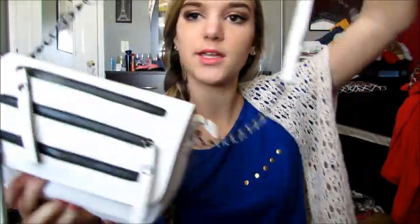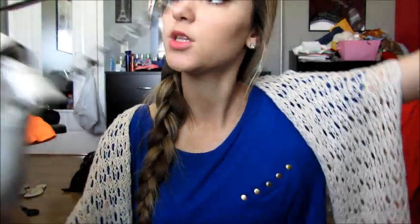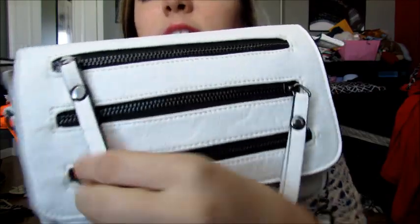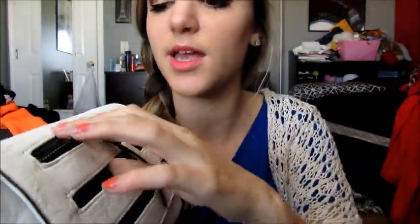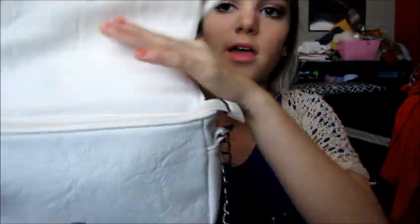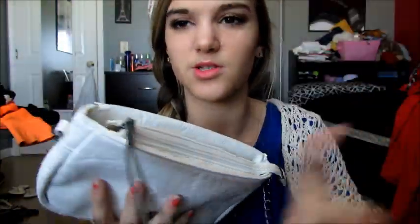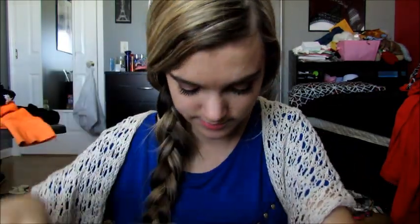This is my purse, it's from Target. It's either white or cream, I can never tell, and it has these like chains here. It has these zippers on here but there's not actually any room to keep anything, they're just like cute. And then you open it and it has like a zipper to protect this pocket so your stuff doesn't just fall out, which is nice. And then I have a bunch of nothing in here, literally.